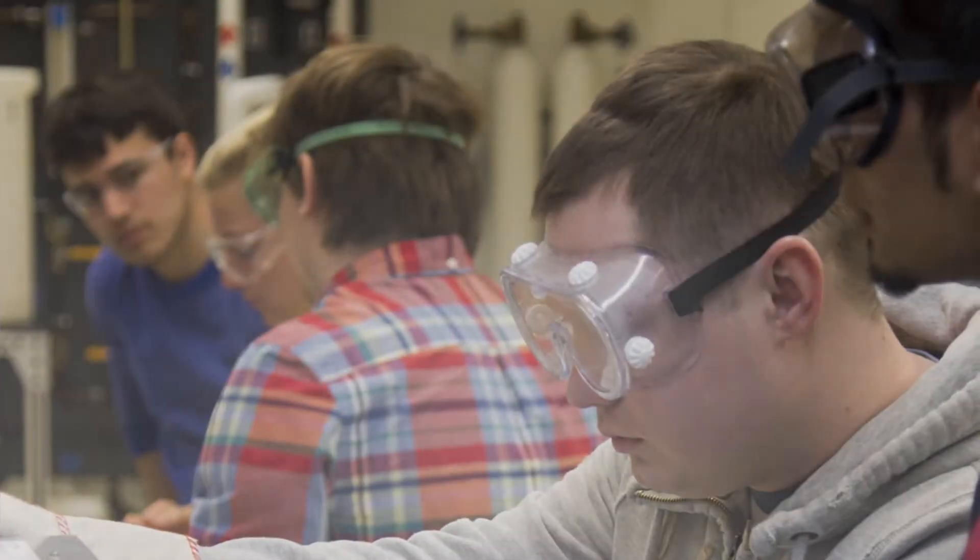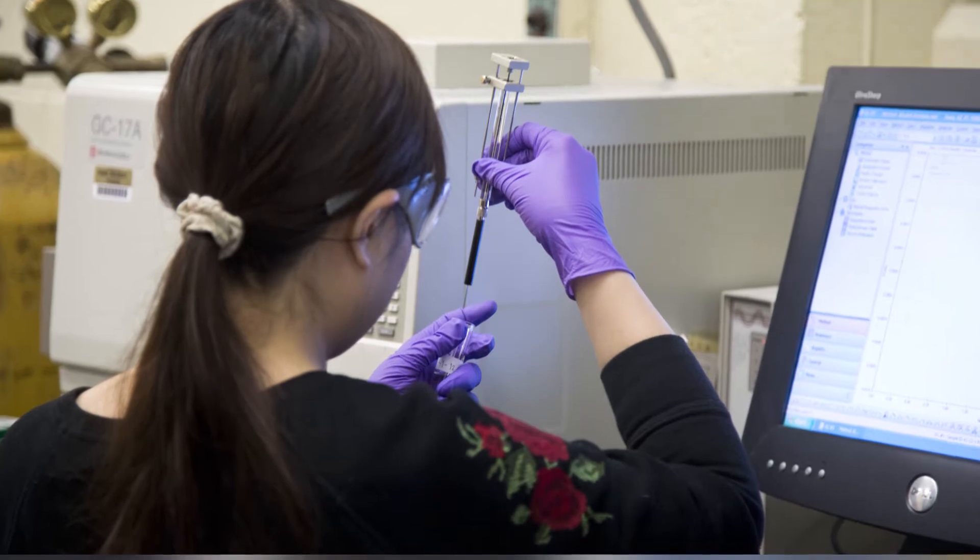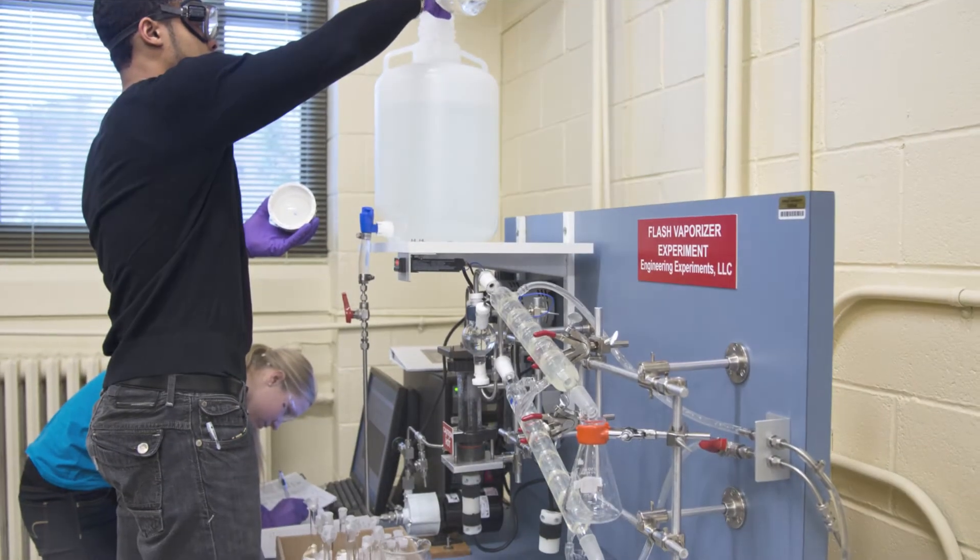The Fundamentals Lab was created to increase hands-on experience with real chemical engineering equipment before graduation. These team-based lab sessions were added to three junior-level courses so students could see how classwork relates to real-world applications.